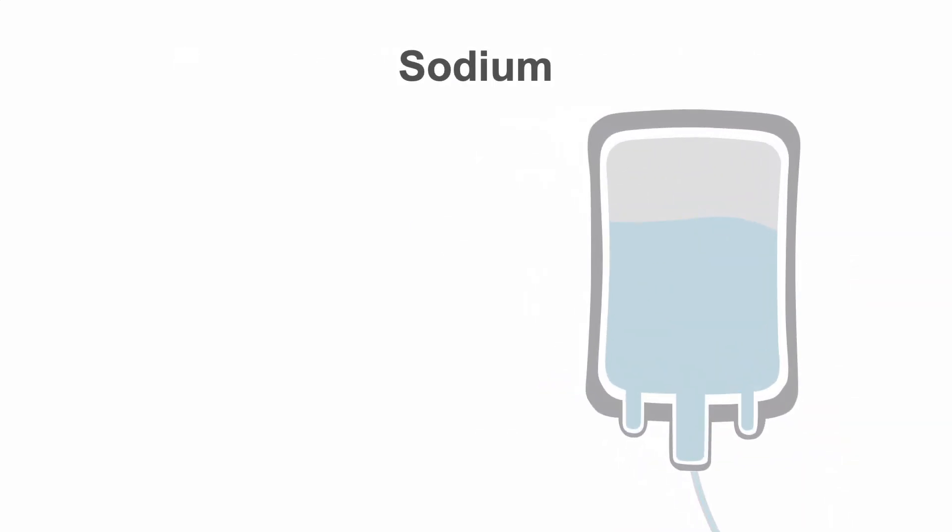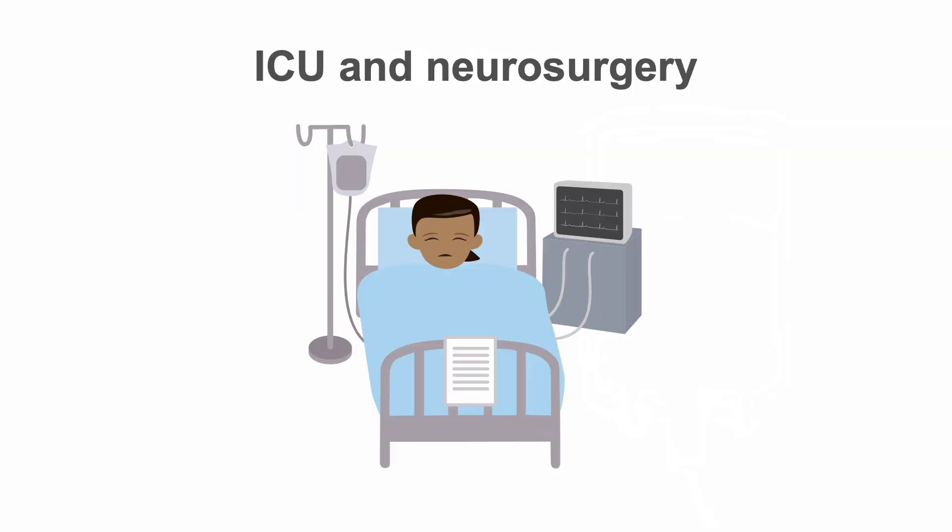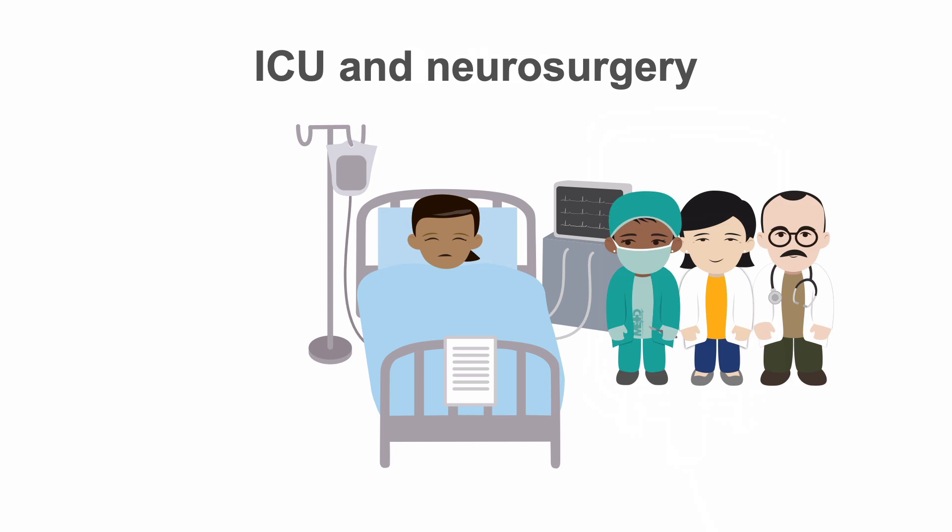Use 3% saline at 10 to 20 milliliters per hour to help raise serum sodium if necessary. Prepare to admit the patient to an ICU or stroke unit and notify neurology and/or neurosurgery, as they will want to be involved in the early management of the patient, particularly if there are signs of increased intracranial pressure.